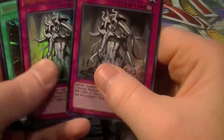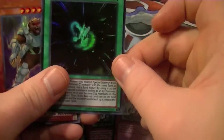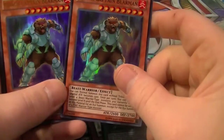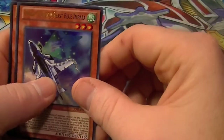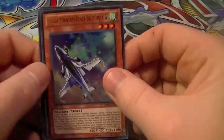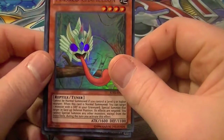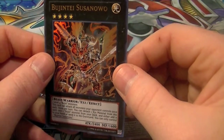For Ultras, I was able to pull 2 Shape Sisters, 1 copy of Rank Up Magic Numerant Force, 2 copies of Coach Captain Bear Man, 1 copy of Mecha Phantom Beast Blue Impala, 1 copy of Masked Chameleon, and 1 copy of Bujintei Susanowo.